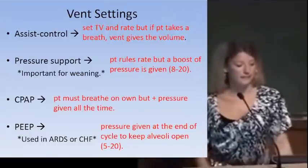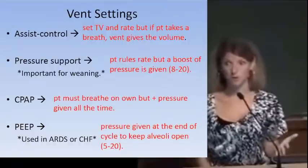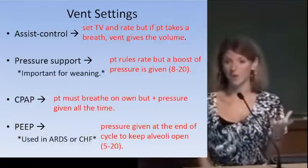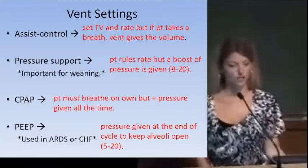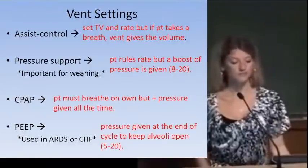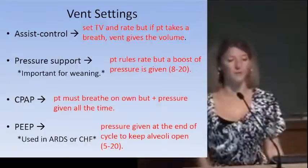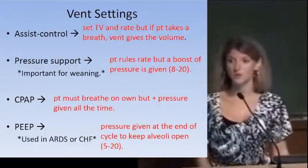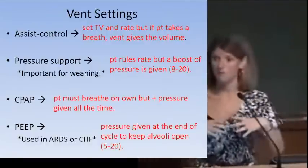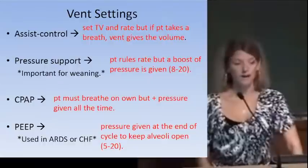CPAP requires the patient to have sufficient respiratory drive to breathe on their own, but provides continuous positive pressure to keep alveoli open for gas exchange. PEEP is important for keeping alveoli open in patients with ARDS, where collapsing alveoli are the problem preventing adequate gas exchange. The PEEP setting keeps those alveoli open to facilitate gas exchange.